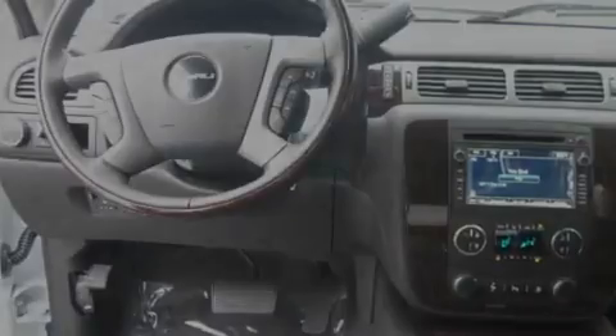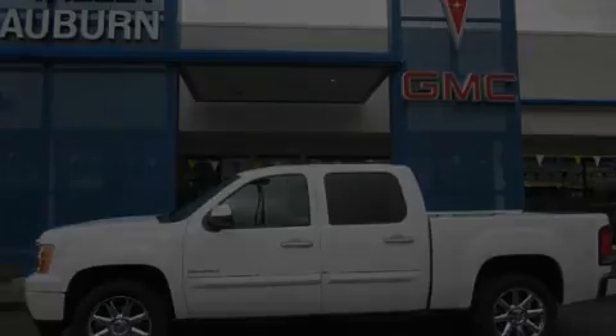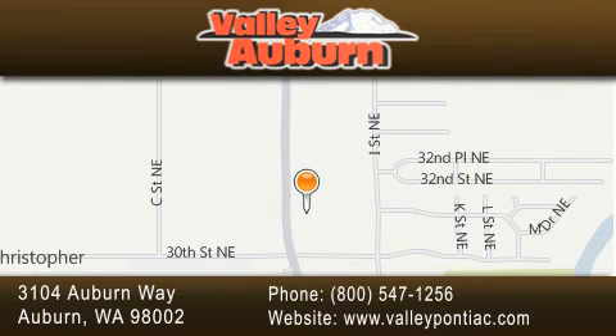Contact us today and schedule your opportunity to see this vehicle in person. Valley Pontiac Buick GMC is located at 3104 Auburn Way in Auburn. Our goal is to exceed all of your expectations to ensure that you'll return for future visits.